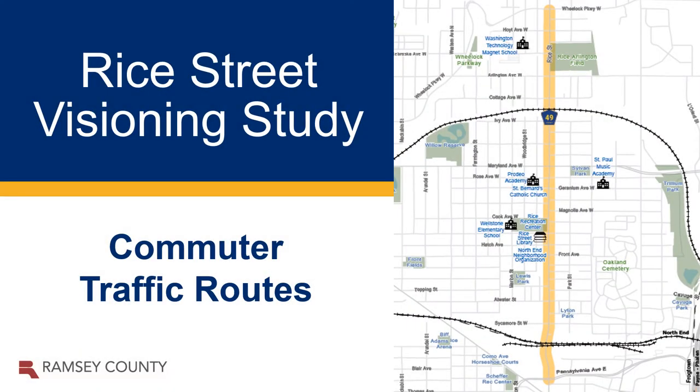Rice Street is used by a variety of roadway users, including commuter traffic. Let's take a look at the traffic patterns in and around the project area.